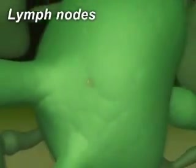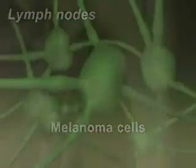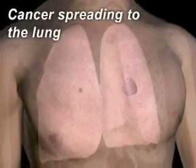In this example, melanoma cells migrate to a lymph node. From the lymph node, the melanoma cells can then travel to other parts of your body. Here you can see cancer spreading to the lung.